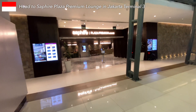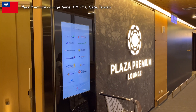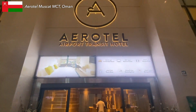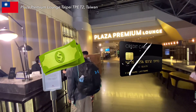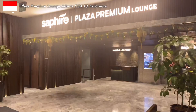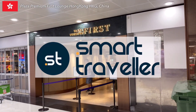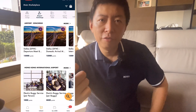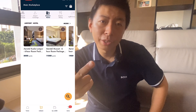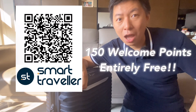Now let's go unboxing Sapphire Plaza Premium Lounge near Gate 6. Talking about Plaza Premium or Airport Hotel Aerotel, here comes an important travel hack for you. Whether you pay in cash or enjoy credit card benefits at Plaza Premium, you can actually earn extra points on their official platform called Smart Traveler under the Plaza Premium Group. These points unlock perks like free airport lounges, VIP services, airport hotels, and more. Register now and enjoy 150 welcome points, entirely free.